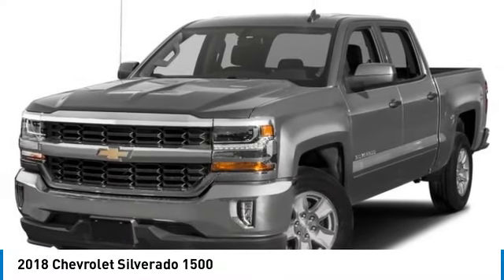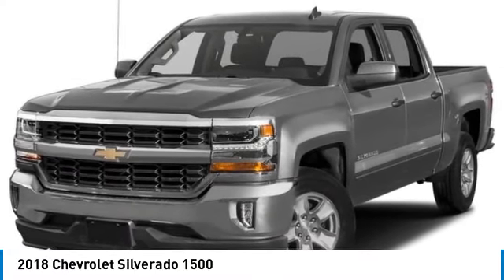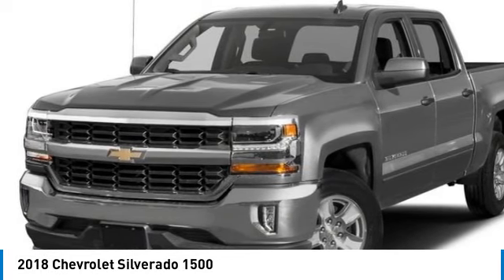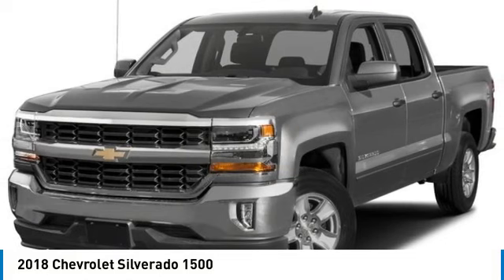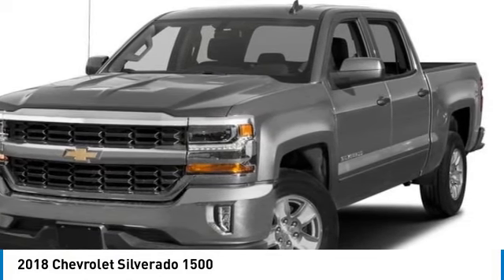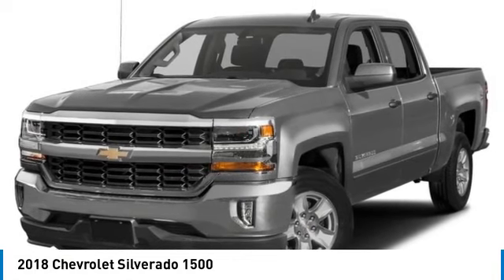Make a great choice today with the 2018 Silverado 1500. The Chevy Silverado 1500 has the lowest cost of ownership of any full-size pickup. This vehicle has less than 55,000 miles. Here are some of this vehicle's great options.